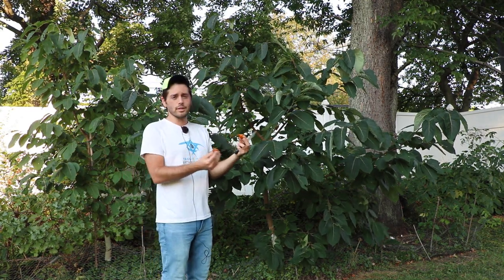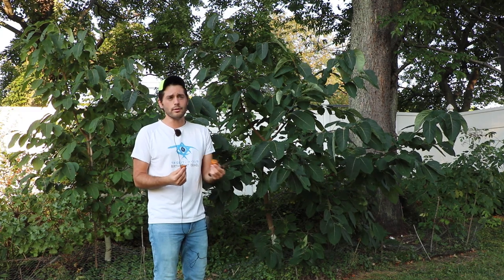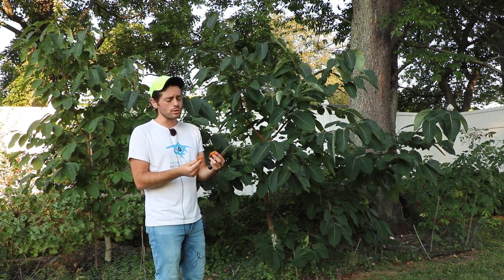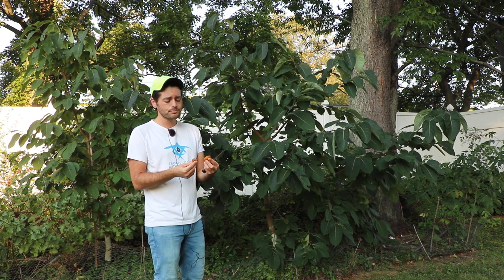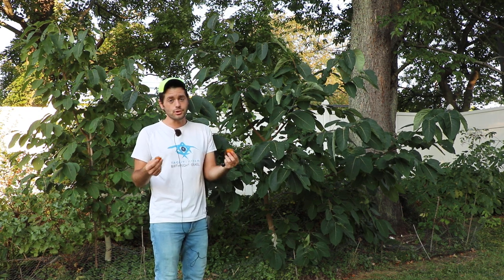So for my money, I think if you like figs you're going to like persimmons and vice versa. I don't see why you would really not prefer one or the other. This is an astringent type, so it's supposed to be soft, not crunchy like an apple, as all the Americans are quite soft and astringent.